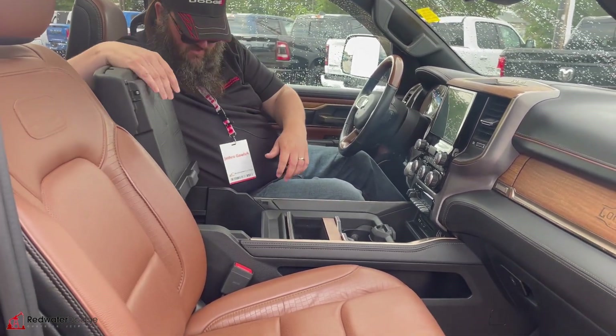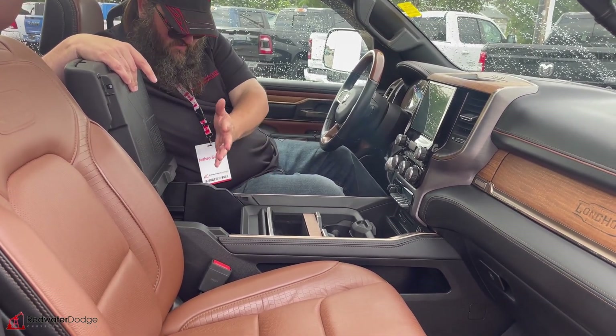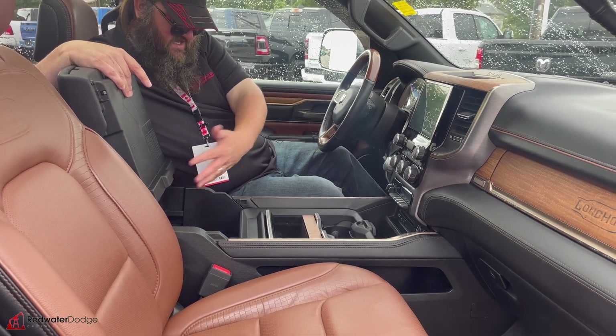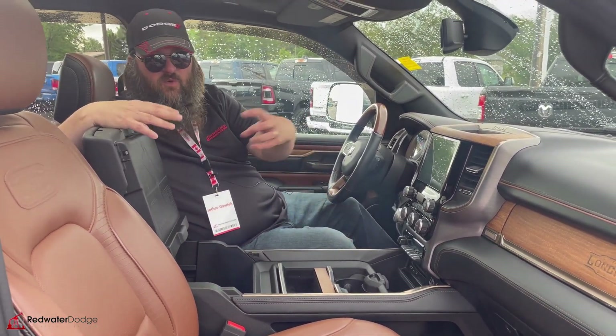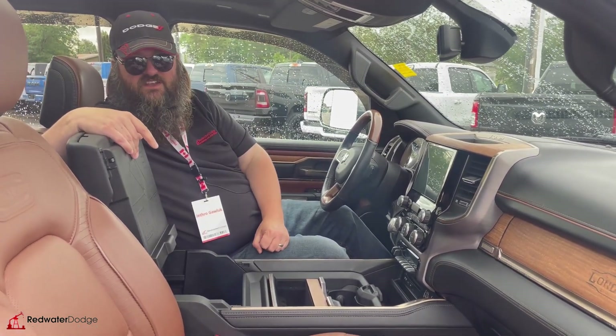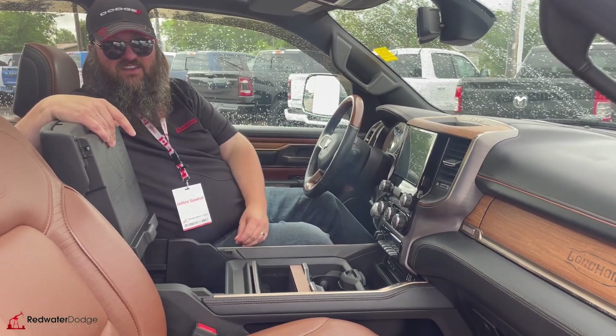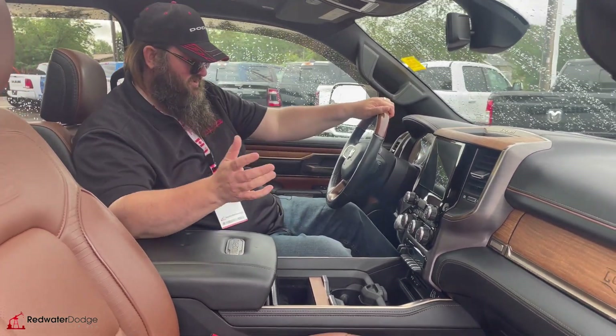And then you flip this open and you got your storage with the USB port. Flip this open one more time and you got your full storage unit with a little flip-up divider. If you want to keep it segregated between that side and this side, you can — in case you want to put marbles in this side and tacks in this side and you don't want them to mix. You just flip that up and boom, not mixing. And if you want it to mix, drop it down and you got yourself a mess. Hey, I don't judge — whatever you want to do.